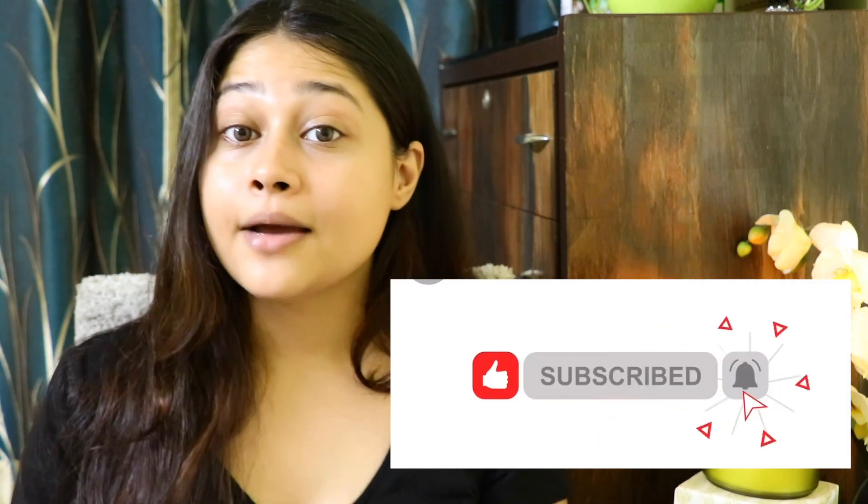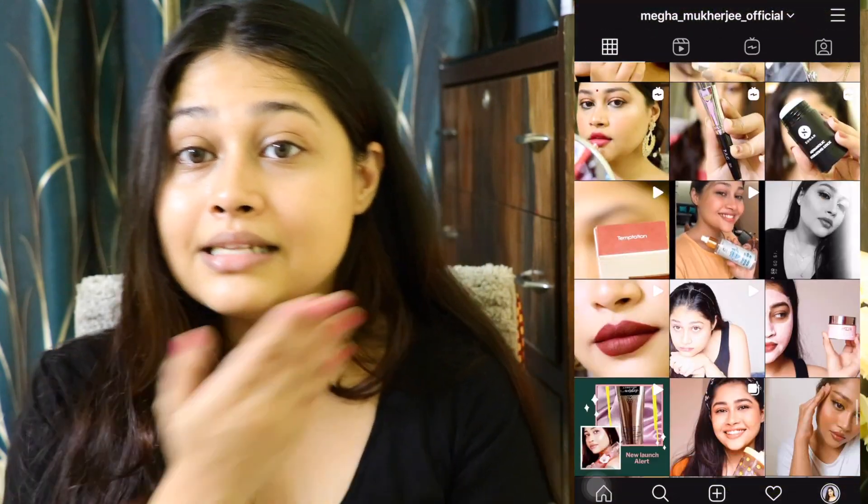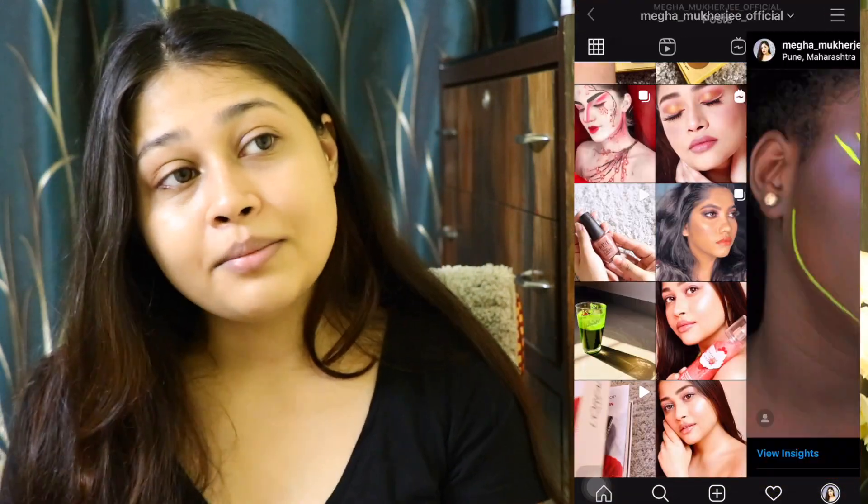Before jumping in, let me tell you that you need to subscribe. If you're new here, hi, I'm Megha, I'm a professional makeup artist. I would love it if you subscribe to my channel, hit the bell icon, and also follow me on my Instagram - I'll leave all my work there.